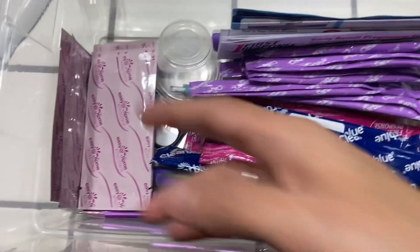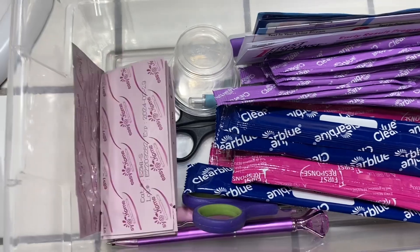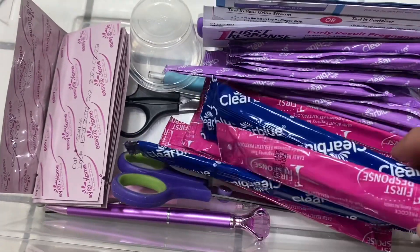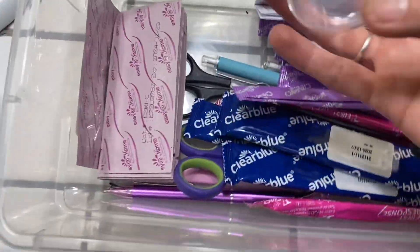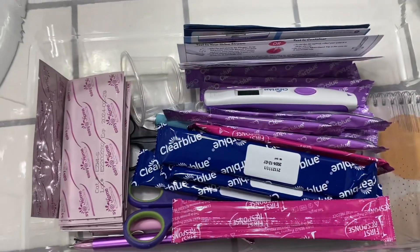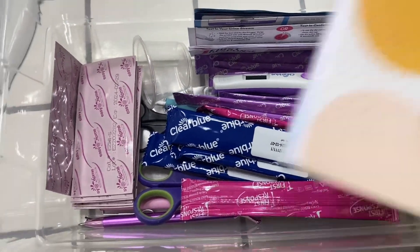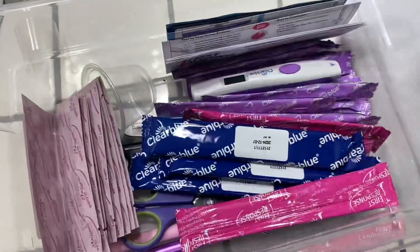That should be arriving today later on this evening, but I wanted to film this now. So here is what my little bin looks like — I'm waiting for more ovulation tests from Amazon. I have more pregnancy tests, all these strip tests here, ovulation tests here, a new holder, and this is the last cup I have. I might go purchase more at the dollar store.